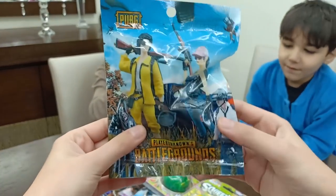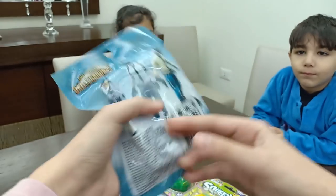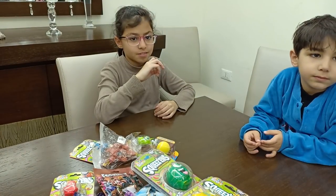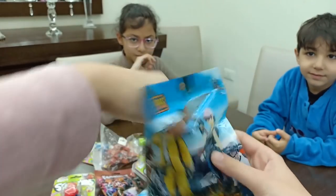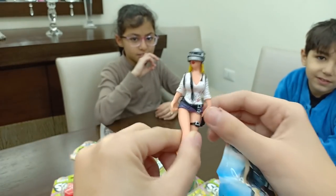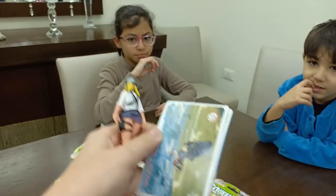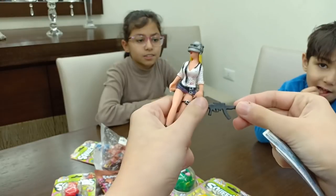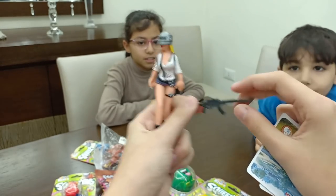Okay, we have like a PUBG surprise here. It's like Player Unknown's Battlegrounds. It's like a girl — she has blood here, like a mask, really cool, and there's something inside. There's a gun. If we turn it, you can see she has these things on her, like wearing boots. Here you go guys.